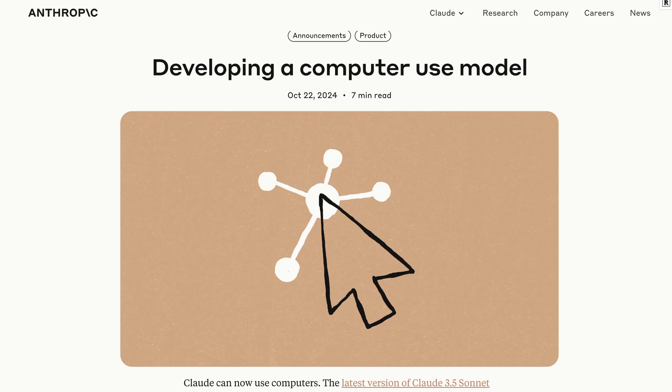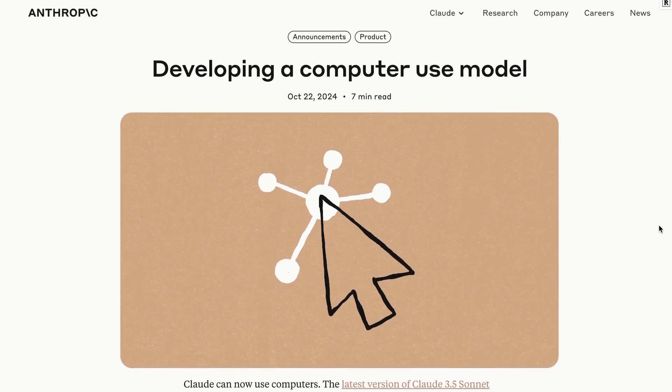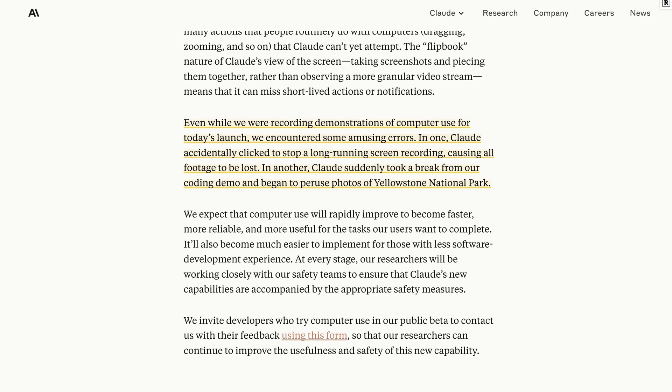One thing people raised in the last video is that you probably want to be a little wary about having an API control your computer totally. Even Anthropic mentioned in their blog post about computer use that while recording demonstrations for today's launch, they encountered some amusing errors — one being that it stopped their recording and they lost all the footage, and another being that it just decided to go off and start searching photos of Yellowstone National Park. So you're going to want to be careful, and a number of commenters pointed out that maybe you'd want a separate computer just set up to do this kind of thing.